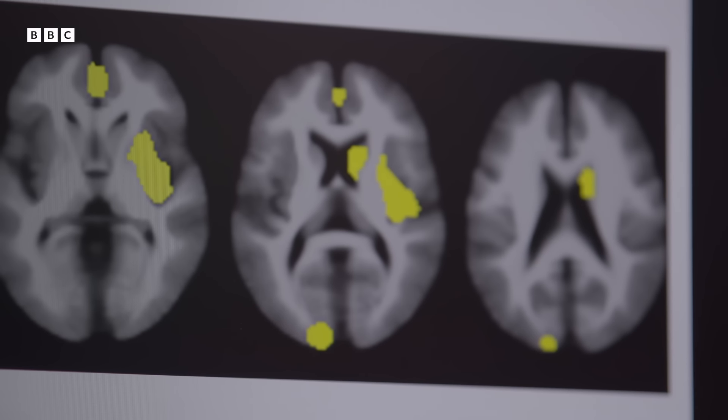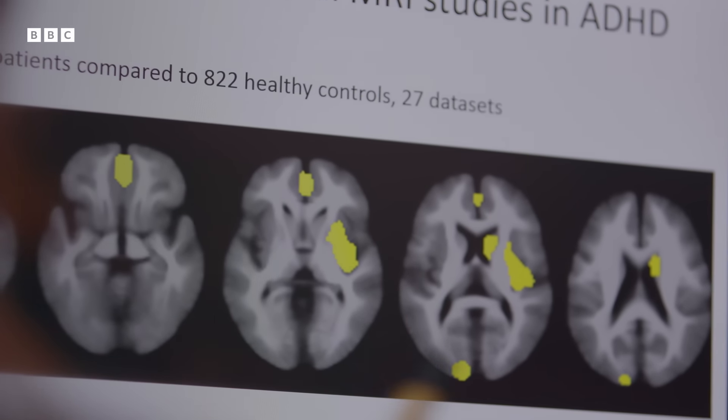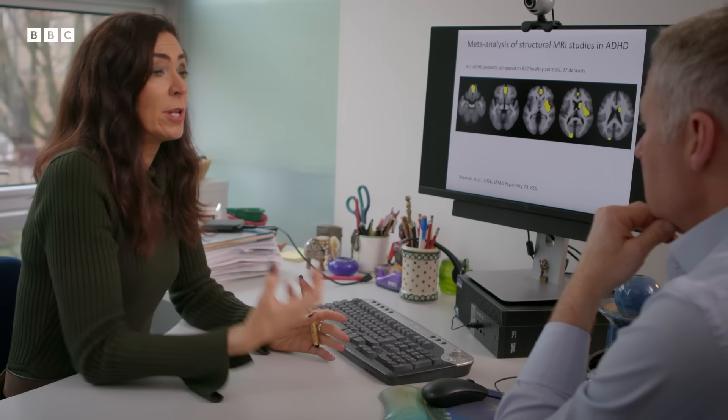What do those parts of the brain actually do? These parts mediate many functions which are very important for mature adult behaviour — for example, the ability to self-restrain, to inhibit yourself. And ADHD patients, of course, have problems with self-control. They're impulsive.